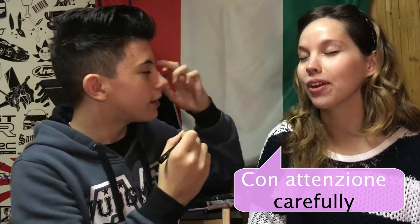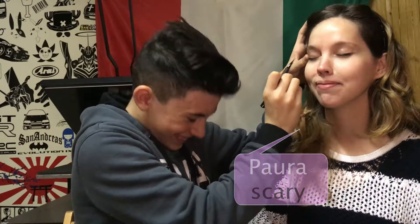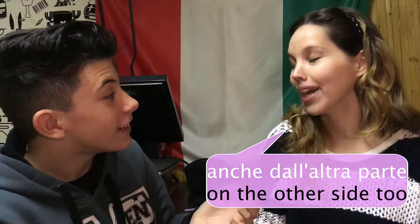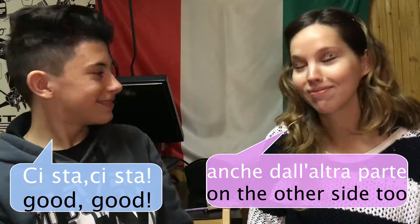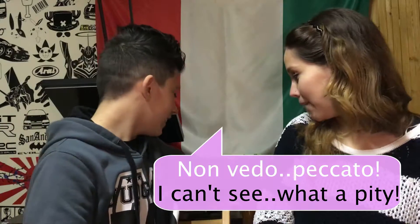Con attenzione. Dove devo mettere? Dove vuoi? Perfetto. Ha paura. Non ridere però. Chi d'occhio. E anche dall'altra parte? Ci sta. Sicuro? Proprio così lo metterei di solito. Non vedo, peccato. Bene.